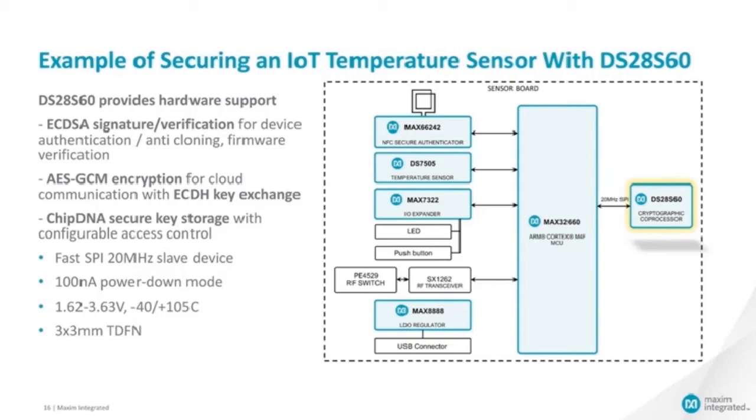The DS28S60 comes with a small, convenient software library to give your microcontroller's application access to the security functions easily and to abstract the low-level communication protocol. In this example implementation, the DS28 makes it possible to securely connect the sensor to cloud services through various network technologies — here we take the example of the LoRa network. Thanks to the ECDH key exchange protocol, the same AES key can be agreed upon in the DS28S60 and in the cloud server application without being revealed anywhere else. The AES key is then used to encrypt and sign all the temperature measurements of the sensor sent to the server. Note that the DS28S60 can come pre-programmed with keys and certificates to remove the burden on your manufacturing process.